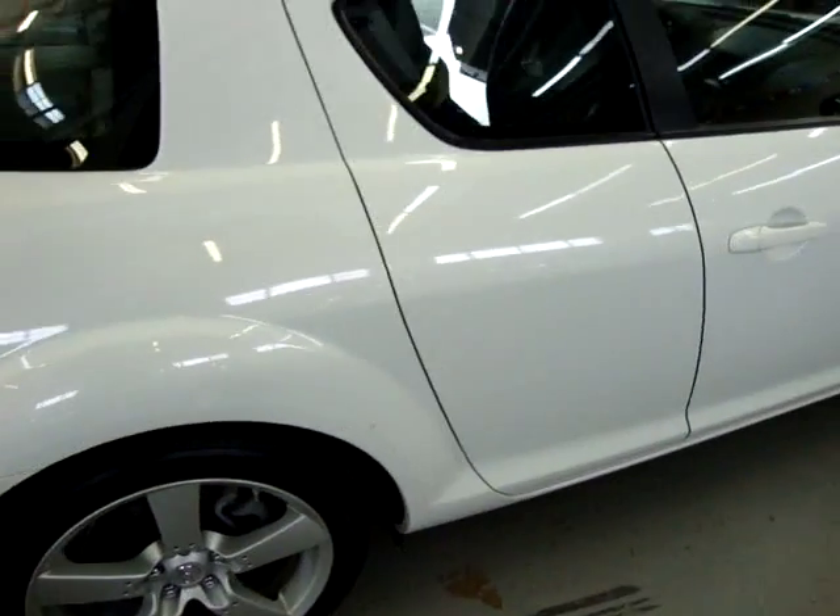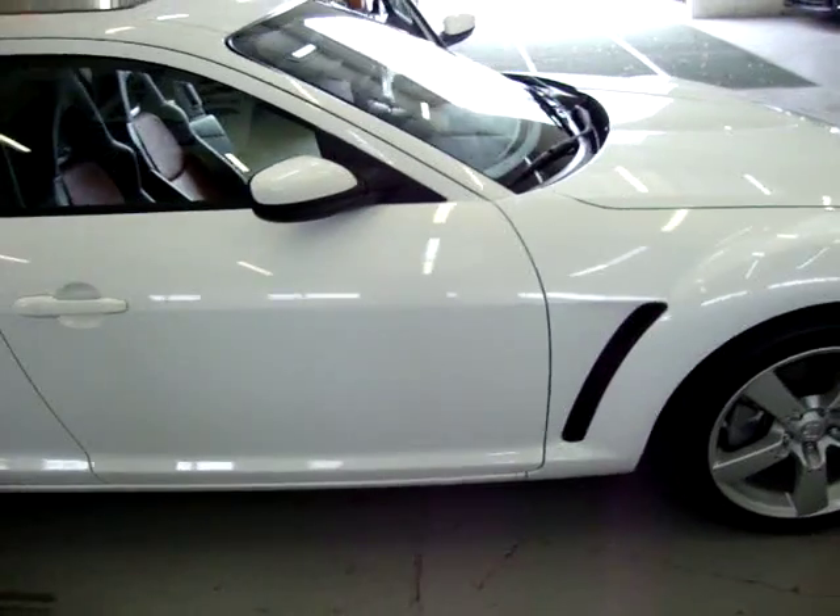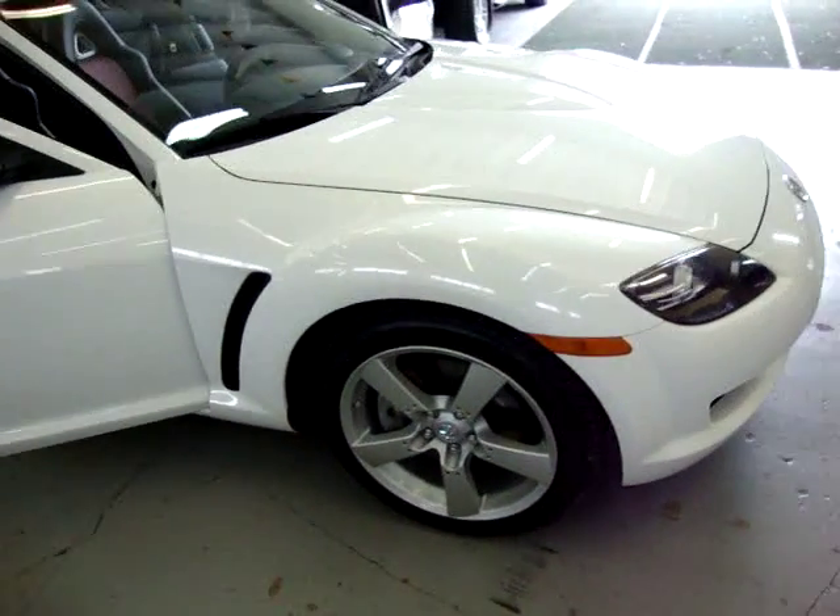It's got four-wheel disc brakes. This tire's still got a sticker on it. It's got tinted windows in the back and a power sunroof.